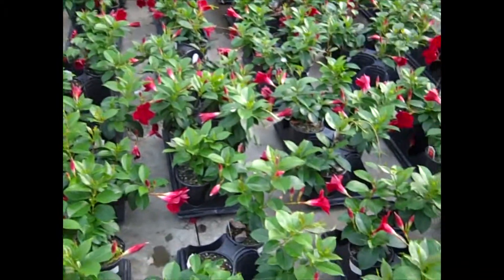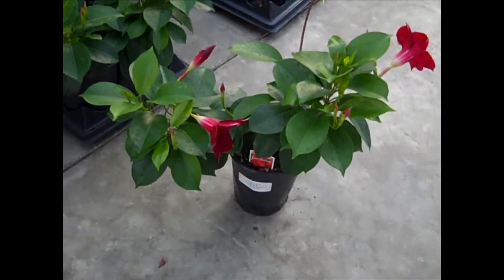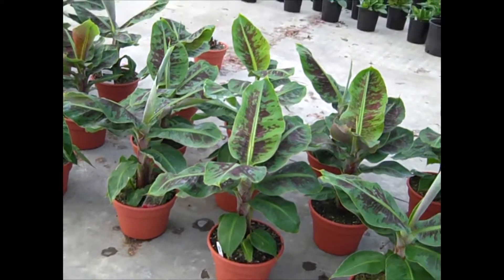Here we have a quart mandevilla — nice big, heavy plant. These would be gorgeous in baskets.